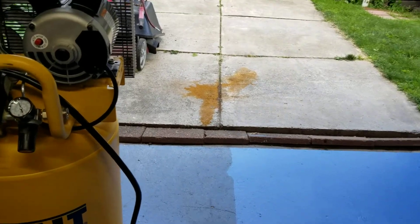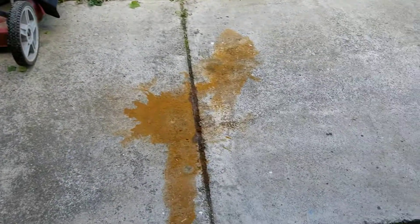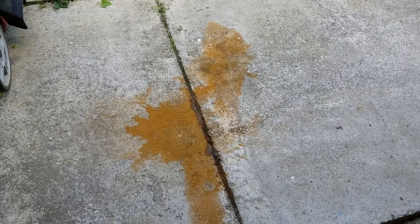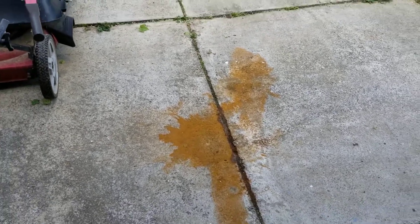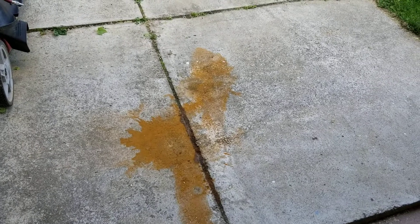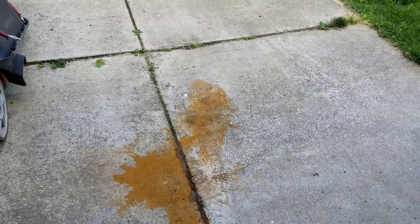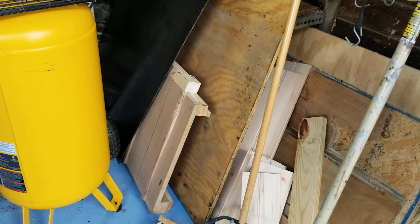I brought the air compressor out here and drained the water out of it — oh my, was there a lot of water in it. That's what the floor used to look like over in the corner because I used to drain it right there in the workshop. From now on I think I'm gonna bring the air compressor outside to drain it, or I'm thinking about putting a plastic pan underneath it.